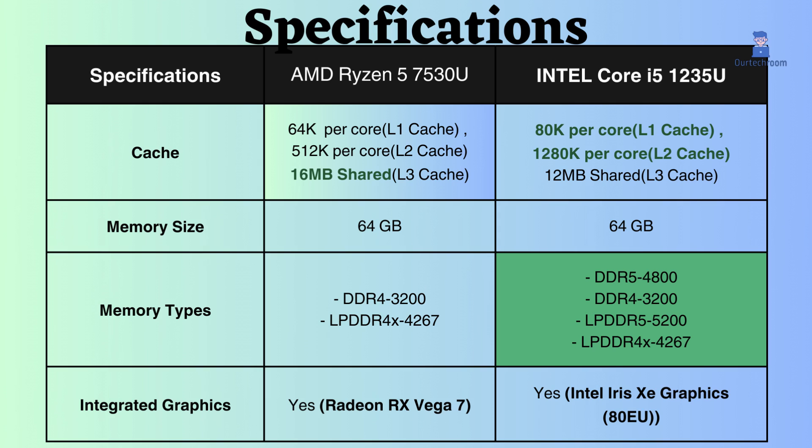As the L3 cache of the Ryzen 5 7530U is greater than that of the Intel Core i5-1235U, this helps reduce power consumption by reducing the need to access main memory and improves battery life by reducing power consumption.